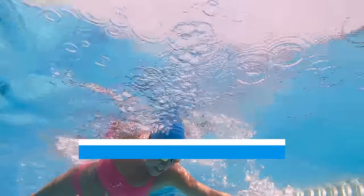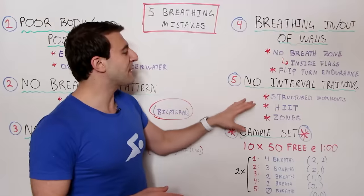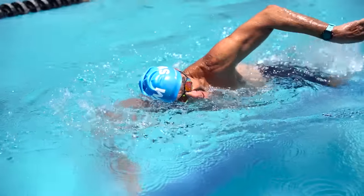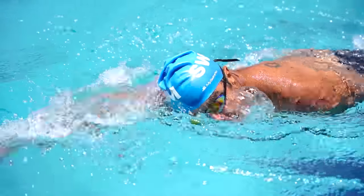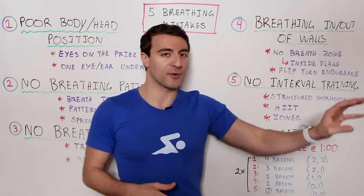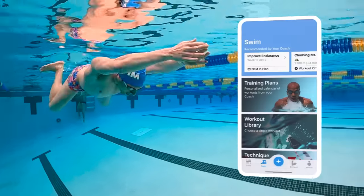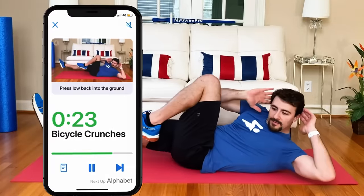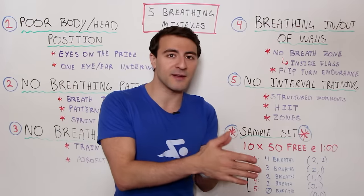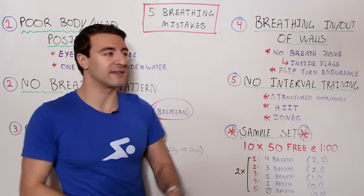Another big mistake swimmers make is not following any kind of structured interval training. This fifth mistake is basically just winging it — diving in hoping you don't need to breathe without a plan. To develop any skill or mastery, whether in swimming, weight training, or anything else, you want a structured approach. If you're looking for a training program specific to your goals, check out the MySwimPro app available for iOS and Android — pool workouts, dryland workouts, all personalized to you. Consistency is key for improving lung capacity, breath control, stroke technique, and endurance at any level.